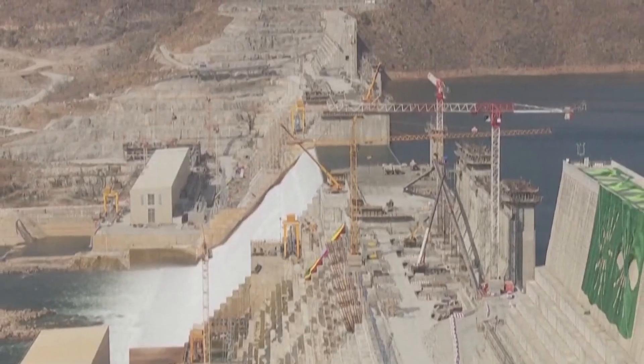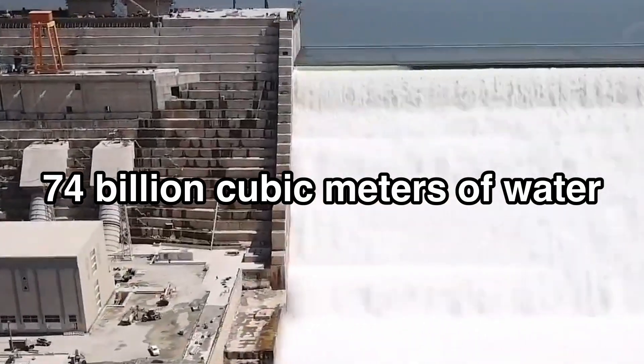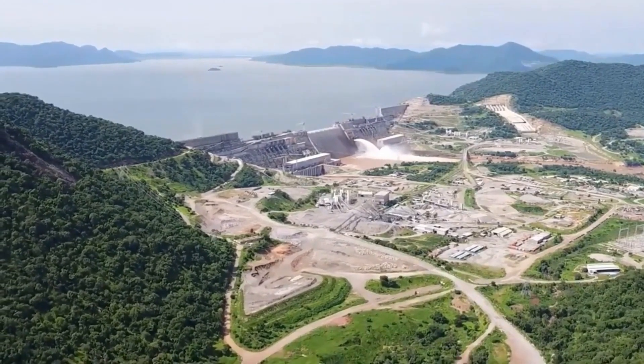But it's the reservoir that truly defies belief. When filled, it will hold up to 74 billion cubic metres of water — enough to cover the entire City of London several times over, and more than all the reservoirs in Ethiopia combined.